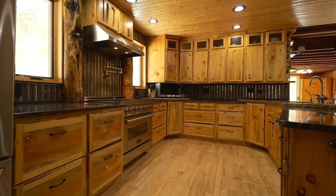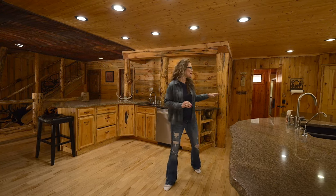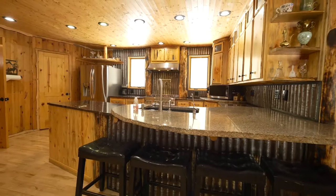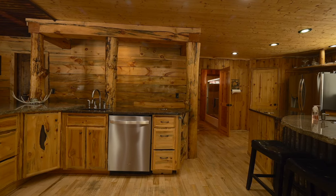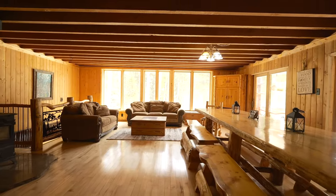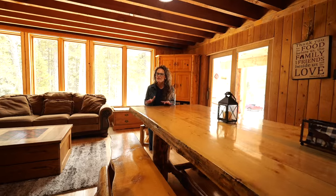I love all the other features like the granite countertops with the rough edge, the corrugated tin backsplash, pop-up outlets, two dishwashers, and all of the log accents — it really incorporates this kitchen with the rest of the home. I also love this dining area and this table, again made from Casper Mountain logs, and it's included with the sale of the home.